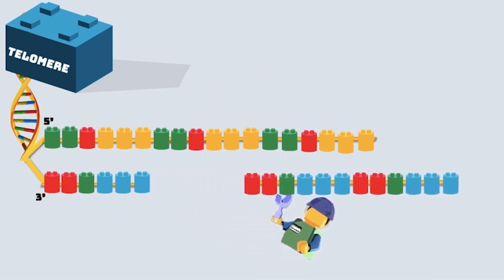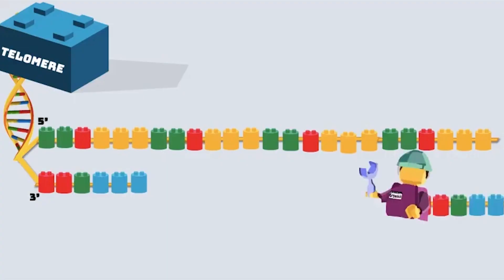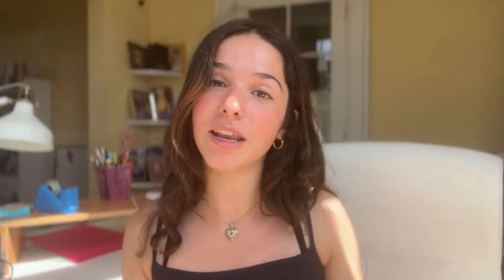It moves down and continuously extends the overhang, therefore creating a new LEGO structure. Then, DNA polymerase, which is another LEGO block builder, attaches to this newly elongated overhang and creates the complementary DNA strand, elongating the telomere.